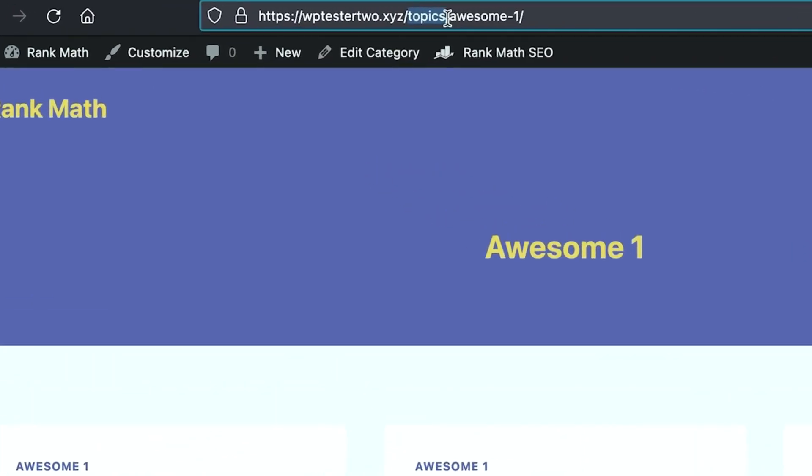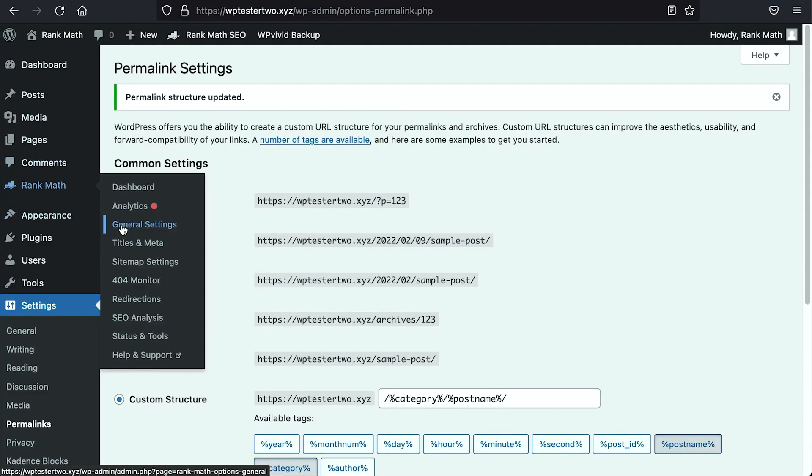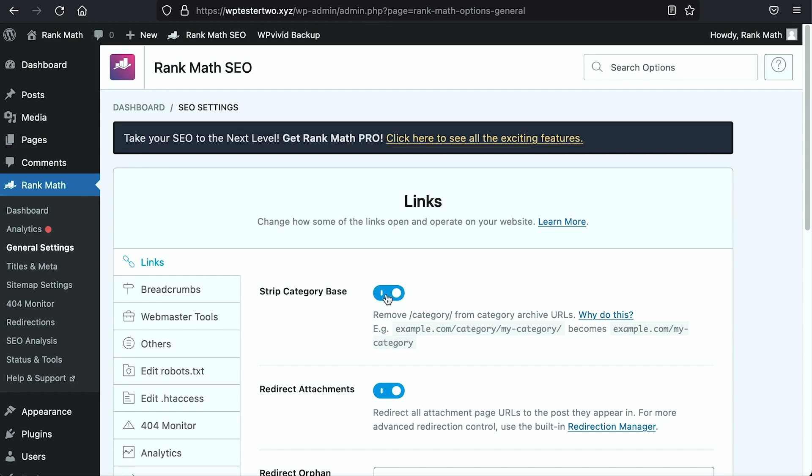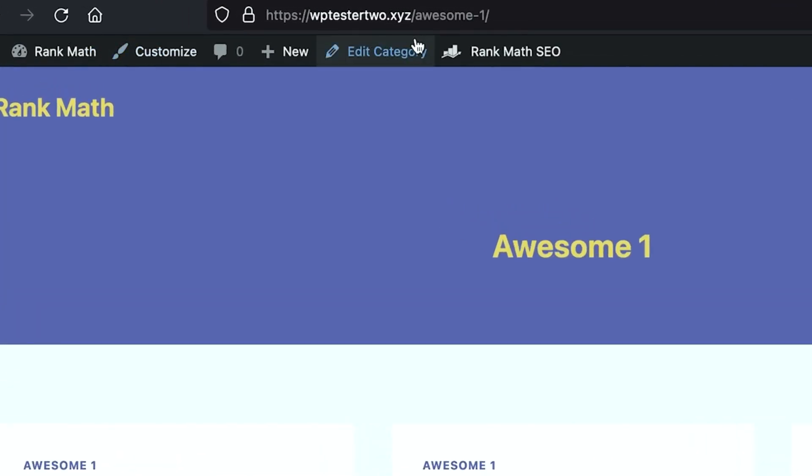If you want to remove the prefix entirely from your category pages for aesthetic reasons, head back to Rank Math General Settings where you'll find the 'Strip Category Base' option. Toggle this on and save changes — after refreshing, the prefix will be gone. However, WordPress allows you to change the prefix of category and tag pages, but does not allow you to change the prefix of author pages.